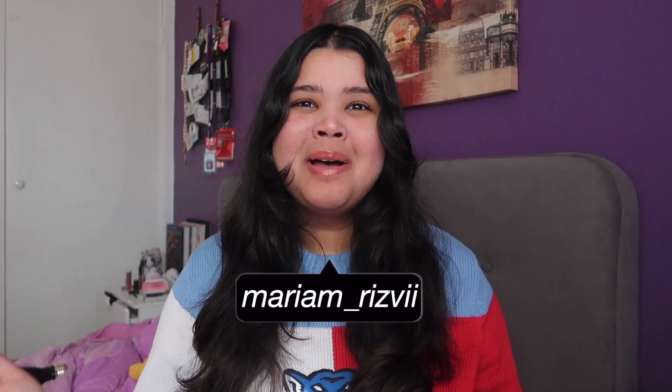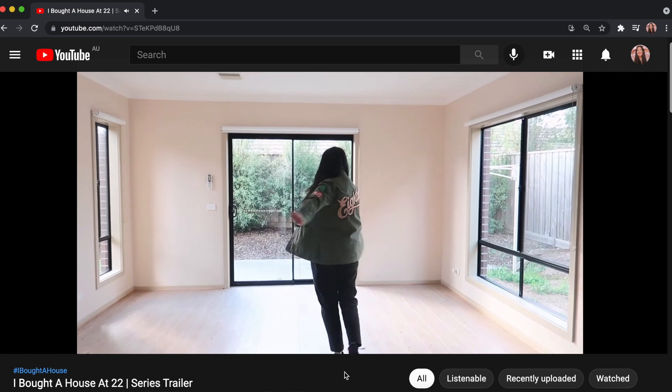Hey guys, it's Mariam. Welcome to the first episode in my house series. If you don't know, I recently bought my first house and I'm going to be doing a series showing you my house buying process, as well as Q&As, vlogs, hauls, all that good stuff. I even made a trailer for this series, so be sure to check that one out — I'll have it linked in the description box.